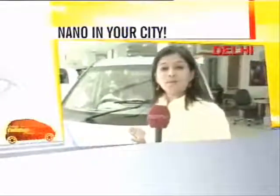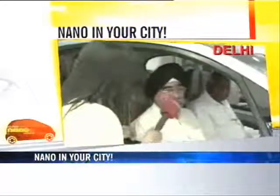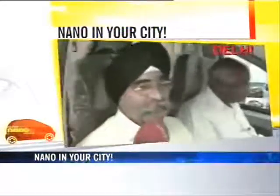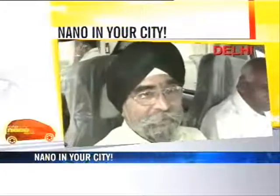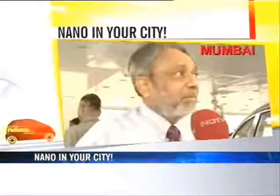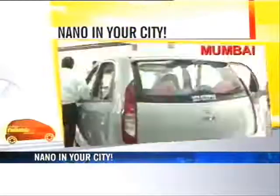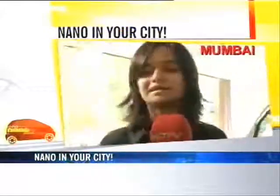Right here with the Tata Nano. What is your first reaction? My first reaction towards this car is that it's a fuel-efficient car, and I would prefer having this car for my wife. I'm considering buying the Nano, and I hope I'm lucky and I'll get it within the first slot. Lots of hype, but will it deliver — that is the question some consumers are asking.